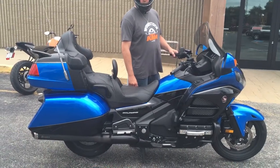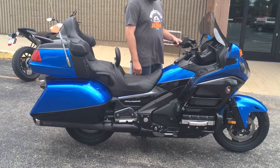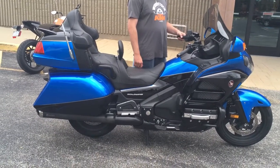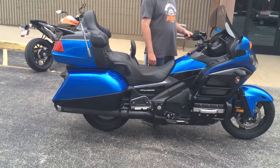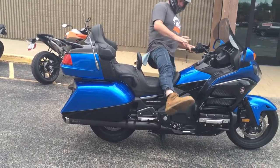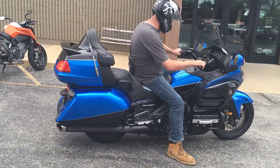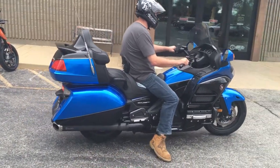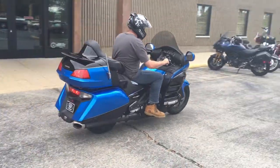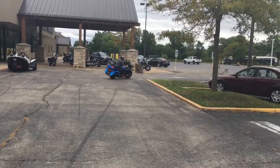Bacon, you've ridden the bike — I didn't think it was loud. Did you think it was loud? No, it's a little throatier than stock, but it's not loud at all. So we're going to have Bacon hop on it and ride it so you can hear it. It's about like my F6B sound with stock pipes.